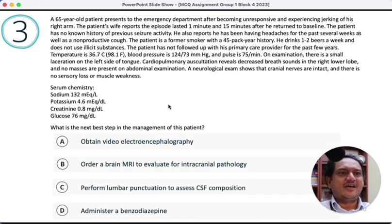A 65-year-old patient presents to the emergency department after becoming unresponsive and experiencing jerking of his right arm. Jerking of the arm makes me think about seizure, but only focal arm jerking with unresponsiveness — that doesn't fully fit a generalized seizure, which should involve jerking everywhere. A focal seizure with unresponsiveness makes me think of a stroke causing a seizure, a bleed, or a tumor. His wife reports the episode lasted one minute with return to baseline after 15 minutes.